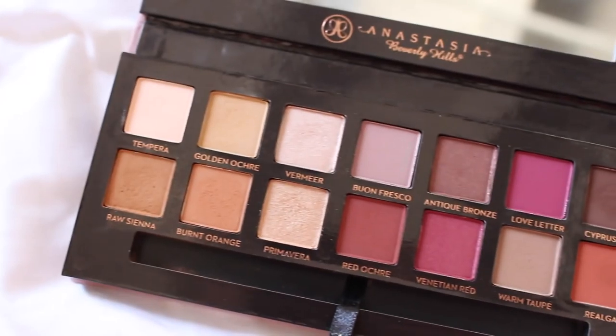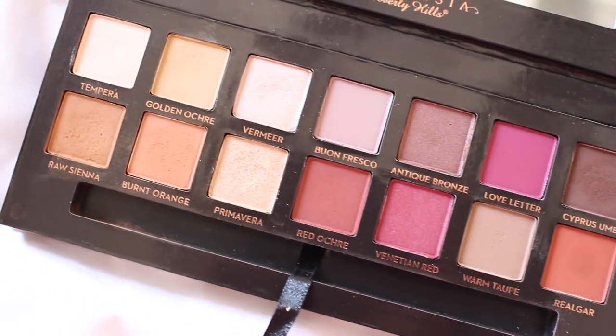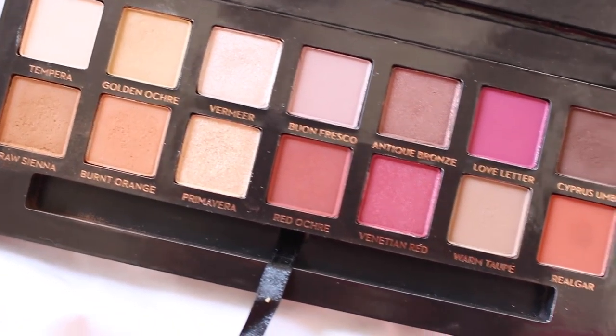Another favorite — the Anastasia Modern Renaissance palette. It's so dirty because I've really used it, oh my god. But the colors inside are so freaking beautiful, I am obsessed. It is every color I could ever want for my warm skin tone. I hate palettes that are cool-toned silvers, and this one is just perfect, perfect, perfect for my skin tone.